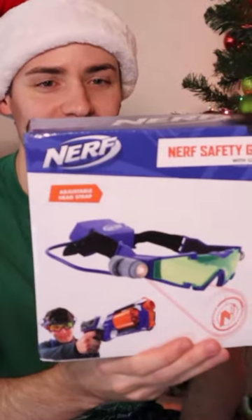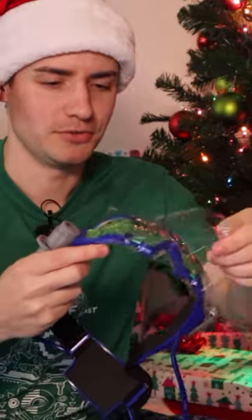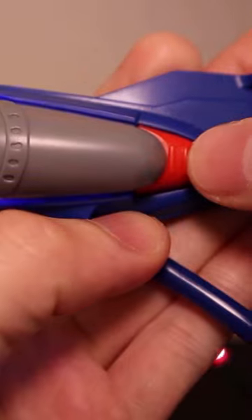This is day six: Nerf safety goggles with light-up targets. The wrapping means you know it's high quality. They're already scratched a little bit — what the heck. Push this button.